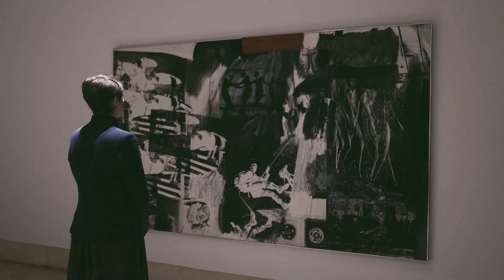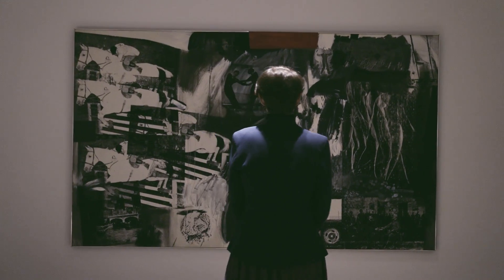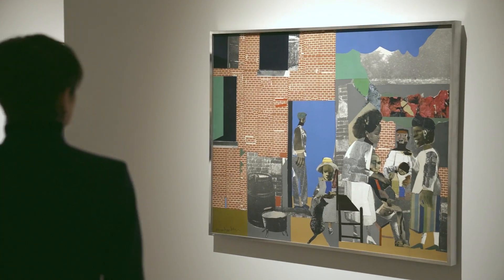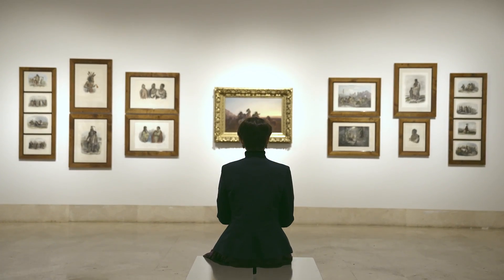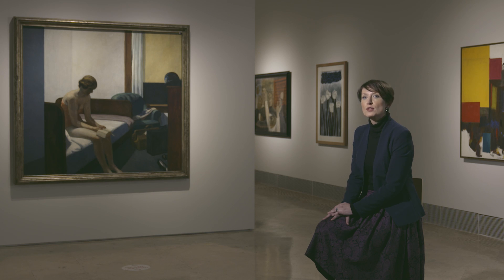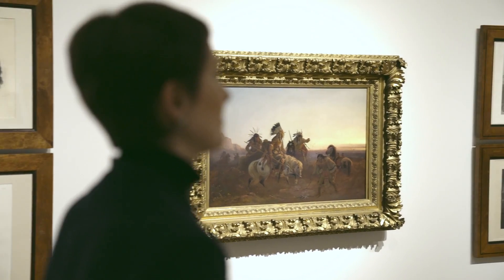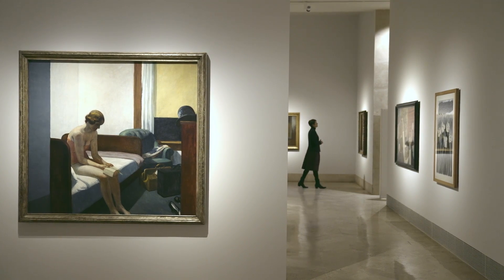Today the Museo Nacional Thyssen-Bornemisza owns the largest collection of historic American art outside the United States, and it has become a key reference in the European context. American Art from the Thyssen Collection results from a research project generously funded by the Terra Foundation for American Art to reconsider the collection using a more transversal and thematic approach.